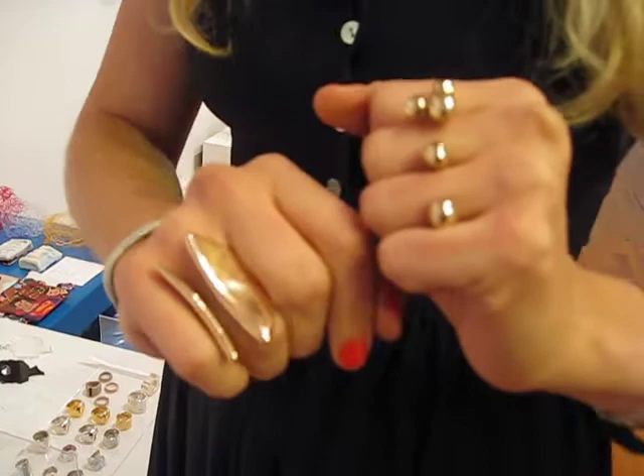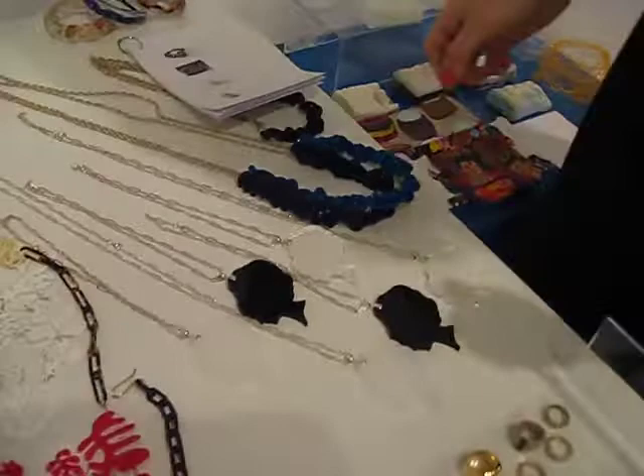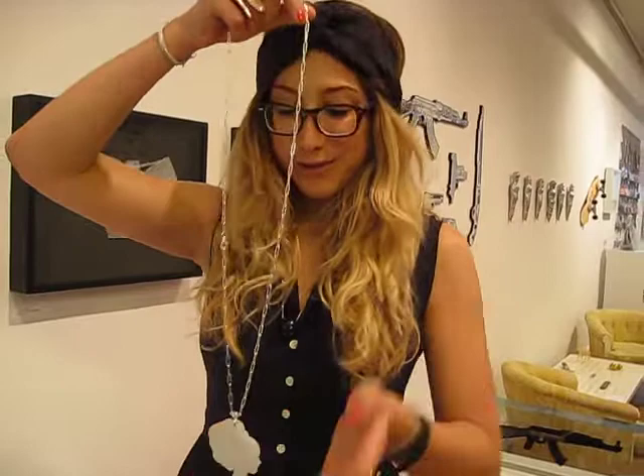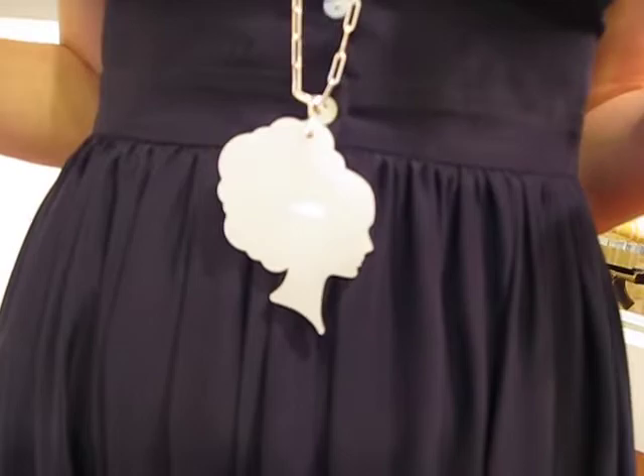Why don't we look at some of these necklaces over here? Can you model one of these? These necklaces are by Christopher Milne, and they're based off of his painting called Miss Fabiola. You can see the silhouette of this glamorous woman. It looks great for your outfit. So he translated the image into these necklaces, as well as Lucite coasters, which are fabulous for your home or as a gift.